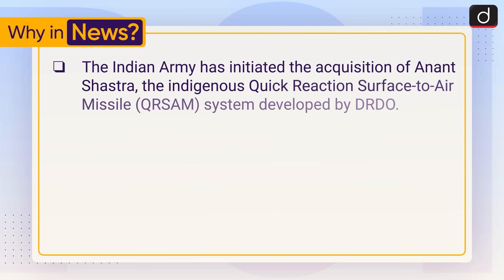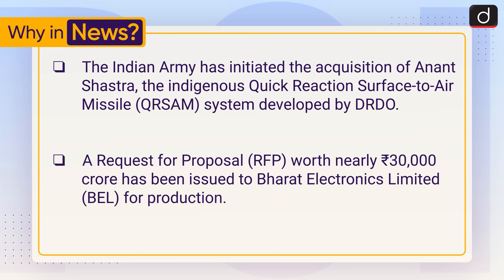The Indian Army has initiated the acquisition of Anant Shastra, the indigenous quick reaction surface-to-air missile system developed by DRDO. A request for proposal worth nearly 30,000 crore rupees has been issued to Bharat Electronics Limited for production.